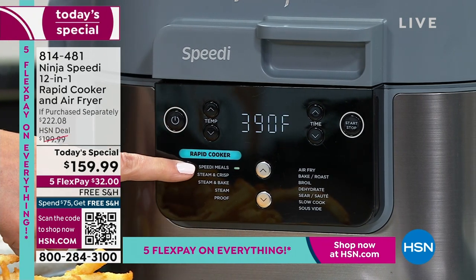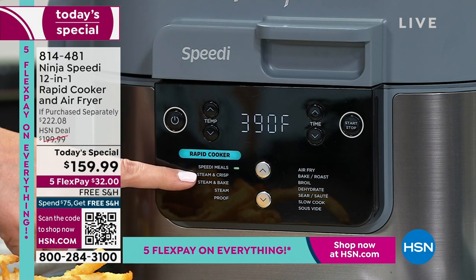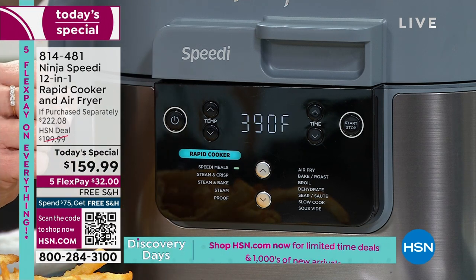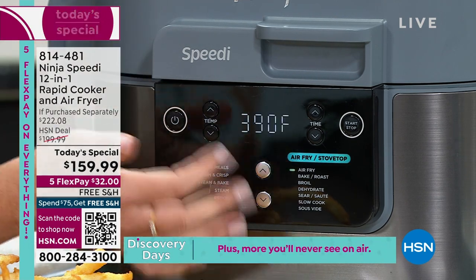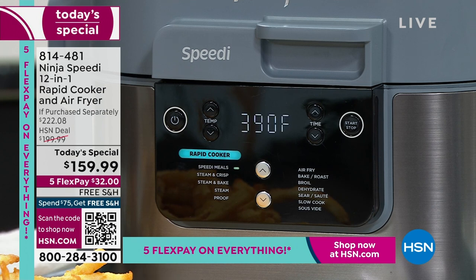On the front, everything lights up for the Speedy. You've got Speedy Meals for the 15-minute meals. You also have Steam and Crisp, Steam and Bake — wait until you see what it does to cakes — and Steam and Proof for your breads. On the other side, you have all your air fry options: it will air fry, bake, roast, broil, dehydrate, sear, sauté, slow cook, and sous vide.